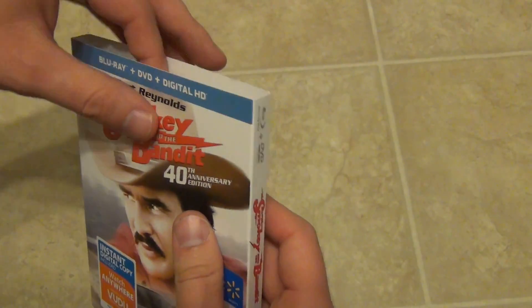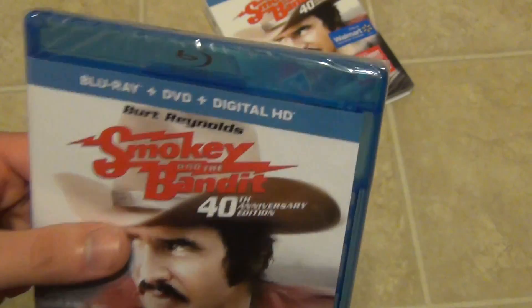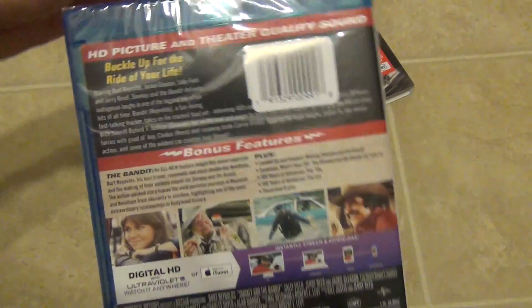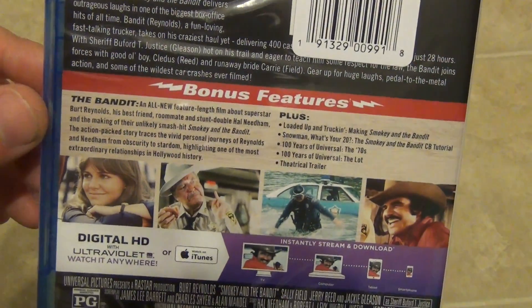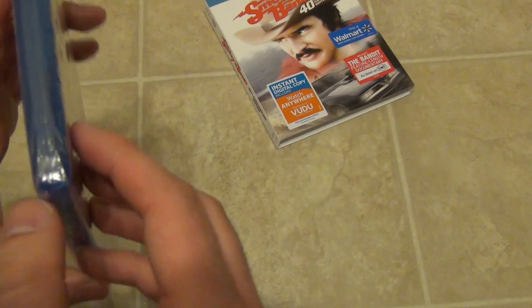Let's go ahead and check out the actual Blu-ray case. Here it is — it looks pretty much the same as the slip cover. It does look a little bit different on the back, but you can see all the bonus features and everything. Let's go ahead and open this up.